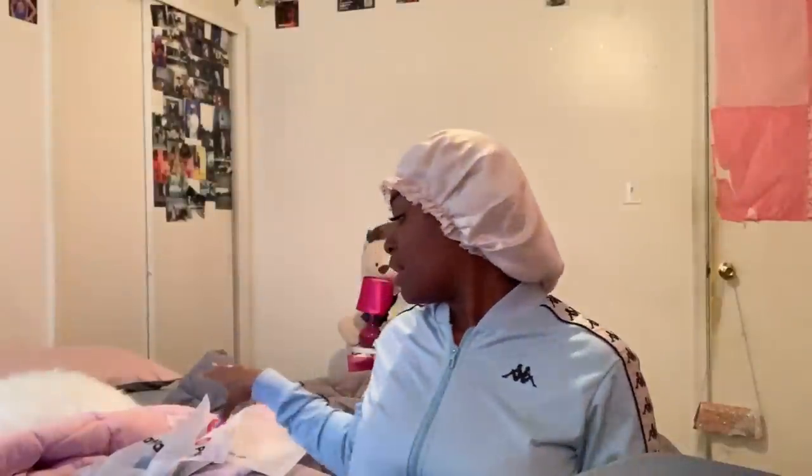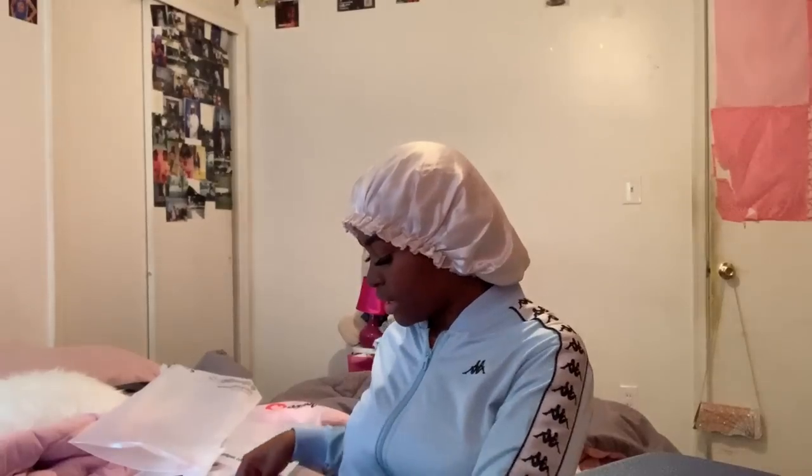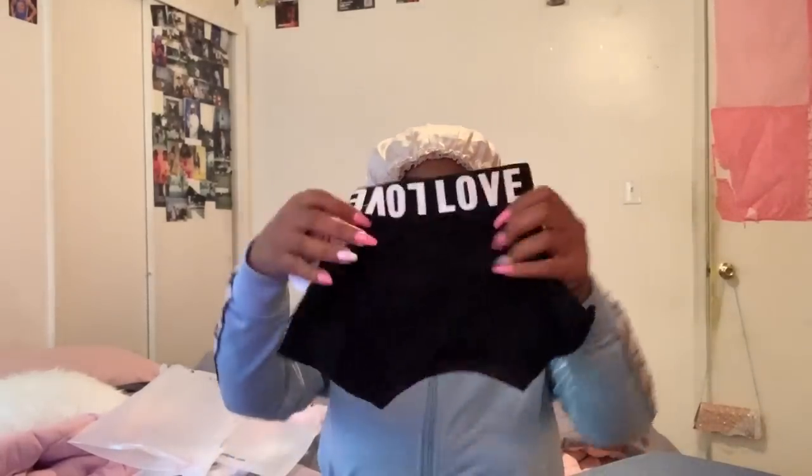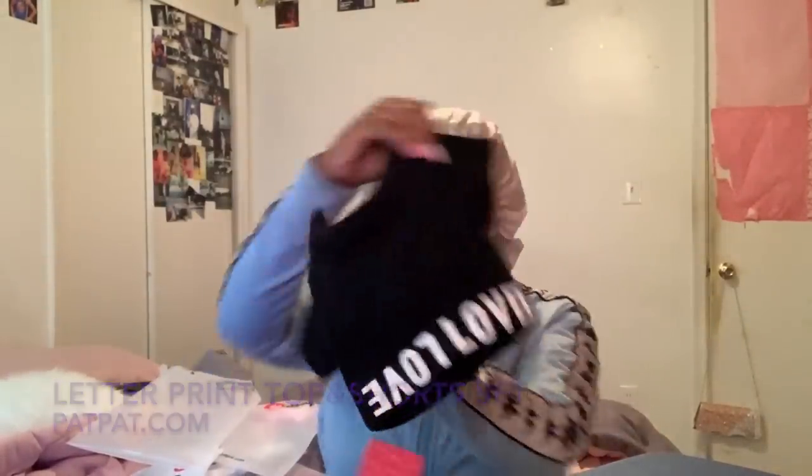I don't know exactly how many outfits I ordered from PatPat, but I'm about to show you guys. Some outfits she can't fit yet but she'll grow into them. This one is three to six months — it's a cute little two-piece. Here's the top, isn't it so cute? And here's the little bottoms — it's a little short set, so she's gonna be wearing this in Atlanta.